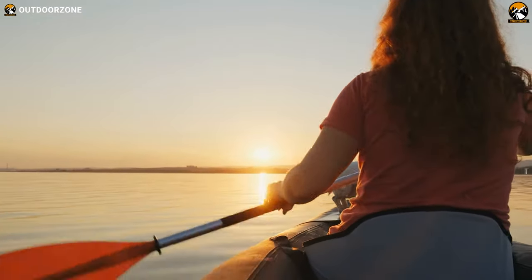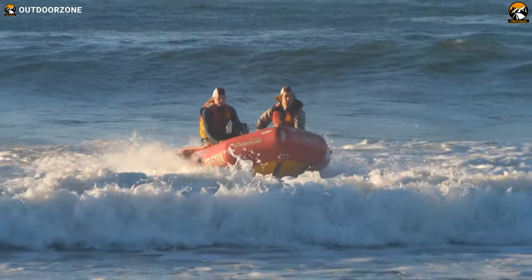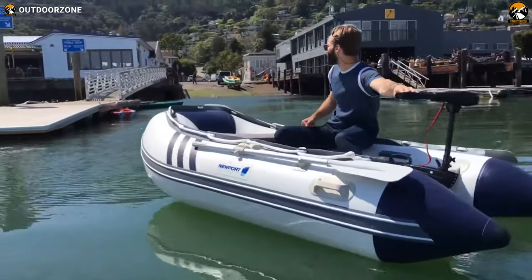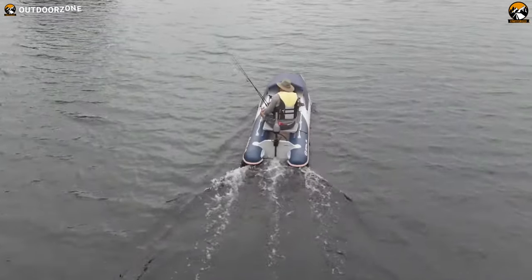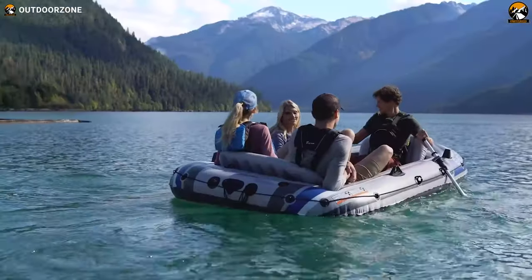When it comes to exploring waterways and enjoying aquatic adventures, having a reliable and versatile inflatable boat can make all the difference. Inflatable boats offer portability, ease of use, and exceptional buoyancy, making them a popular choice for various water activities. In this video, we'll showcase the top 5 best inflatable boats available on the market today. Let's dive right in!